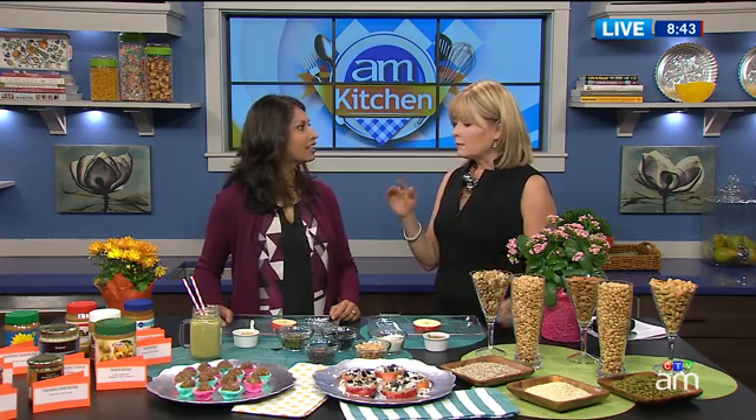Peanut butter is a pantry staple in many homes, but if your family needs to avoid peanuts, there are plenty of other options. A registered dietitian joins us in the AM kitchen to show us a variety of nut and seed butters — really tasty nut and seed butters. Tell me the difference; we talk about peanut butter all the time, but what about the other nut butters?